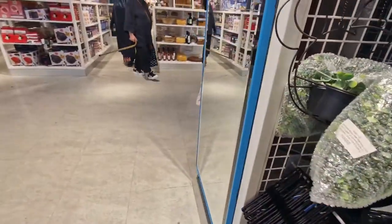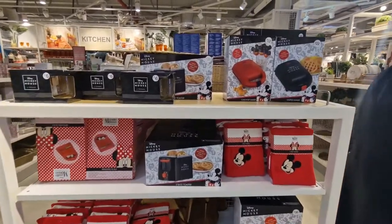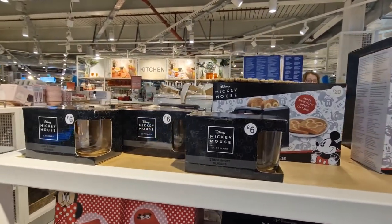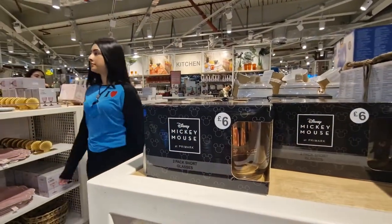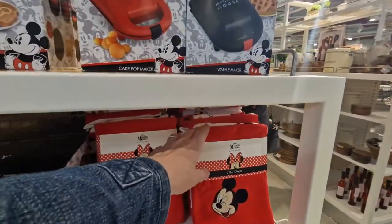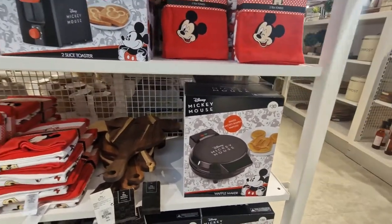All here in the world's biggest Primark, Birmingham — the range is endless and we're only on the homeware still. Cake pop maker and a waffle maker £22.00. Toaster £20.00. Two-pack short glasses £6.00 — you can see the Mickey on it. Scales with Minnie £7.00. Tea towels £5.00. A bigger waffle maker for £30.00. Chopping board £8.00.